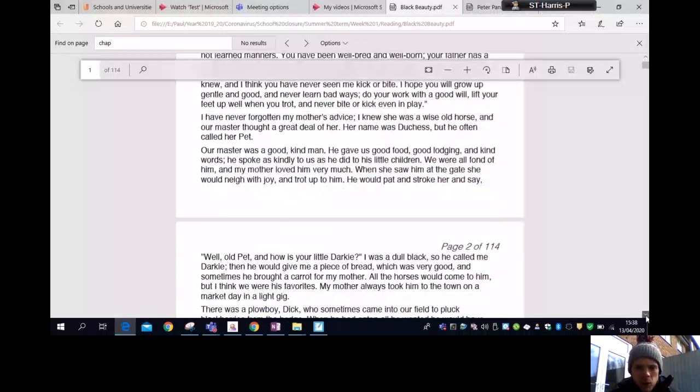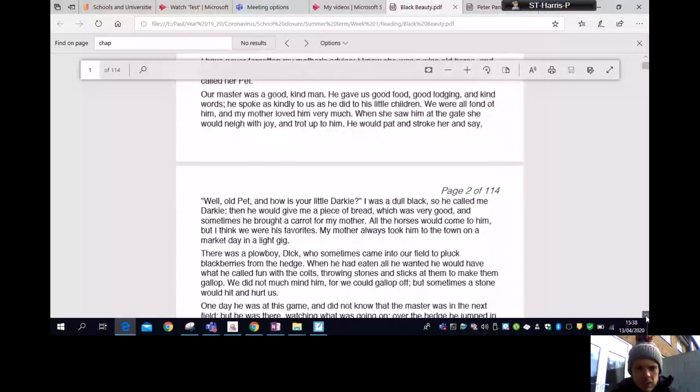We were all fond of him and my mother loved him very much. When she saw him at the gate she would neigh with joy and trot up to him. He would pat and stroke her and say, 'Well, old Pet, and how is your little Darky?' I was a dull black so he called me Darky. He would give me a piece of bread, which was very good, and sometimes he brought a carrot for my mother. Mother always took him to the town on market day in a light gig.